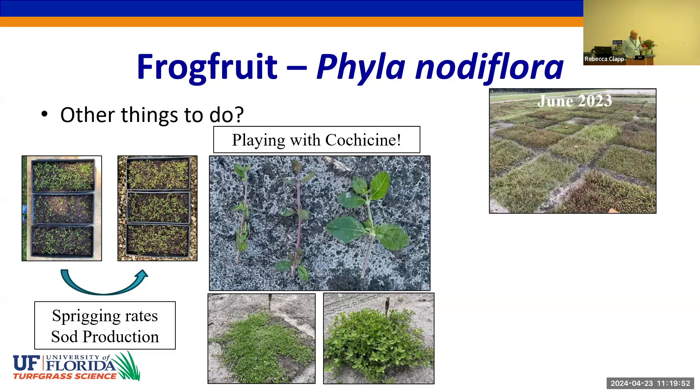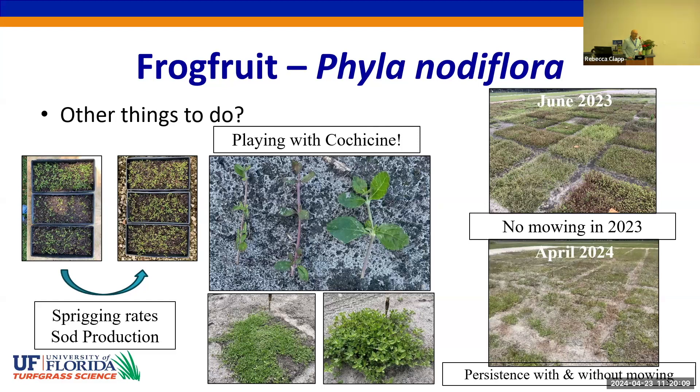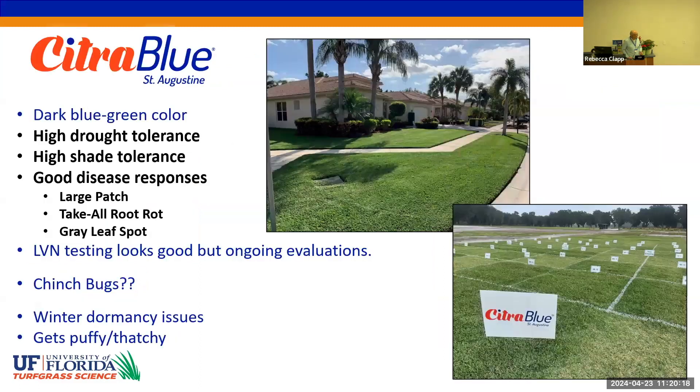One of the things I'm really interested in is persistence, or lack of persistence, without mowing. This is a picture from June of 2023, and you can see what good cover we have. We left the plots unmowed throughout 2023, and this is what we're currently looking at in April of 2024 — without mowing or traffic, the plants don't seem to persist very well, so I want to study this a little bit further.